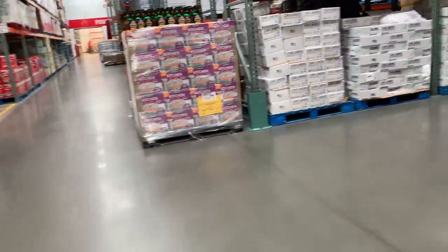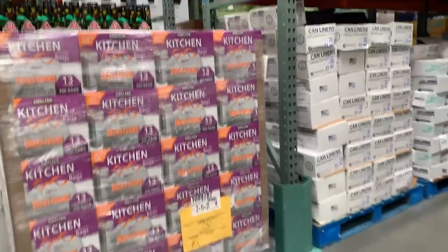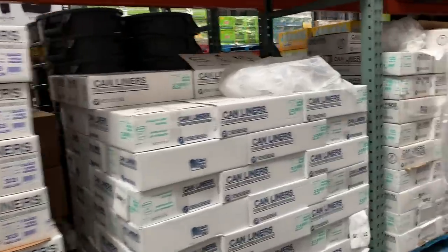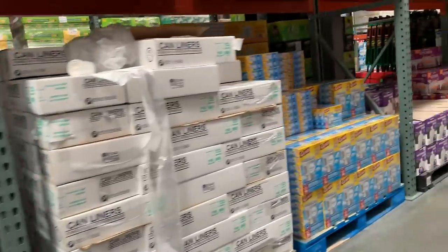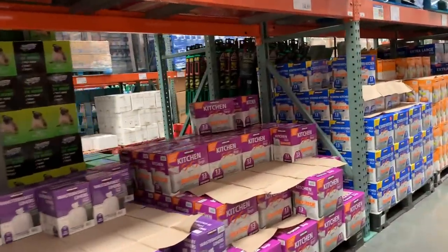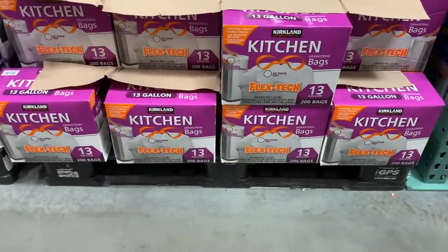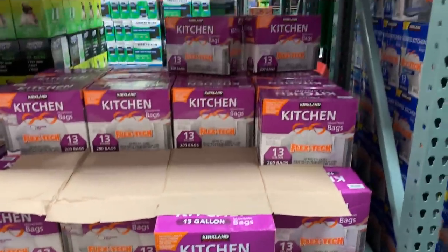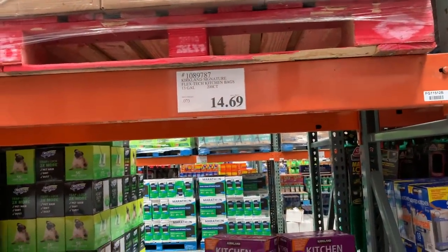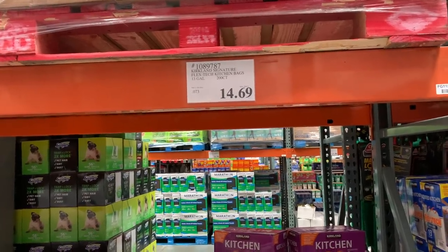They have your garbage bags right there — they've got industrial-sized can liners but they also have the kitchen bags, which is what we use at home. Those are the same ones we use at home — very similar price. We actually bought four packages on our last month's sale.